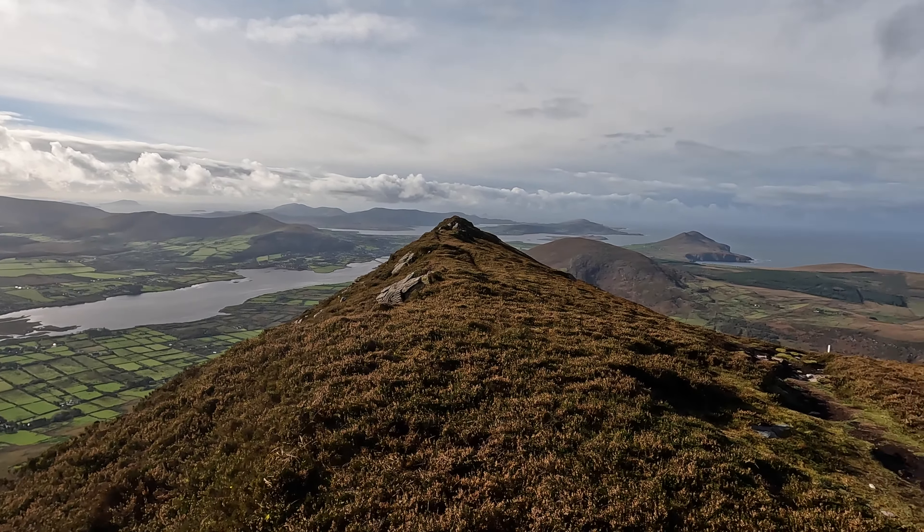We're up on Knocknadobar now. It's fairly cold up here at the moment and I'm just on the cloud level. It's just dropping every now and again. It's close enough to me, so when the cloud does roll over, it gets colder again. You can see the cross below there — it's a massive cross. Where the stones were, it was about six foot high, just higher again.